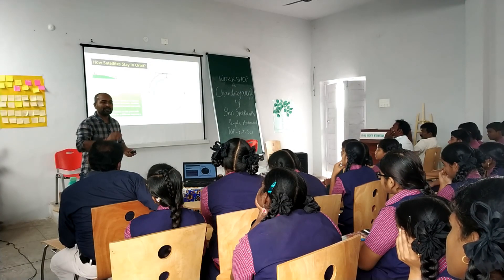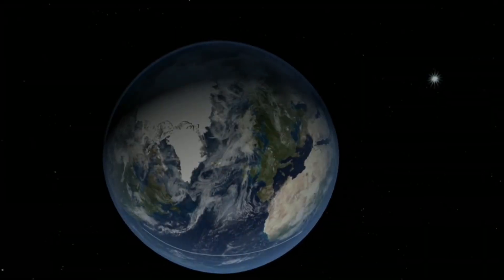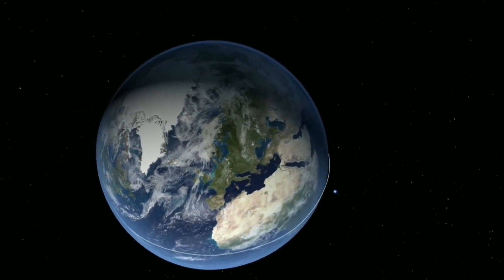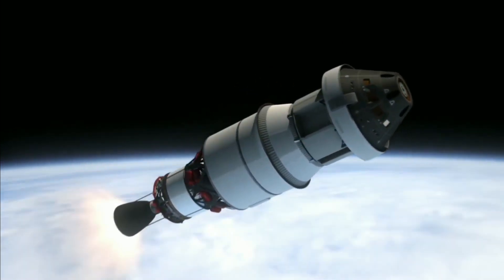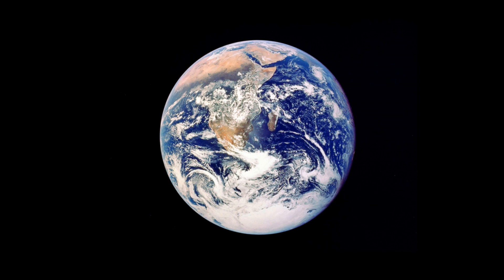How satellites stay in orbit is a wonderful thing to know. If you see how a satellite is put into orbit — the Earth is a round-shaped ball. For every eight kilometers you travel, the Earth bends by five meters. That means from this point to that point, it drops down by five meters.